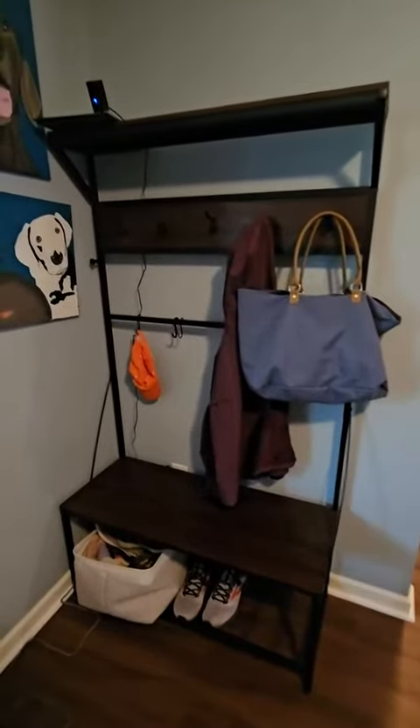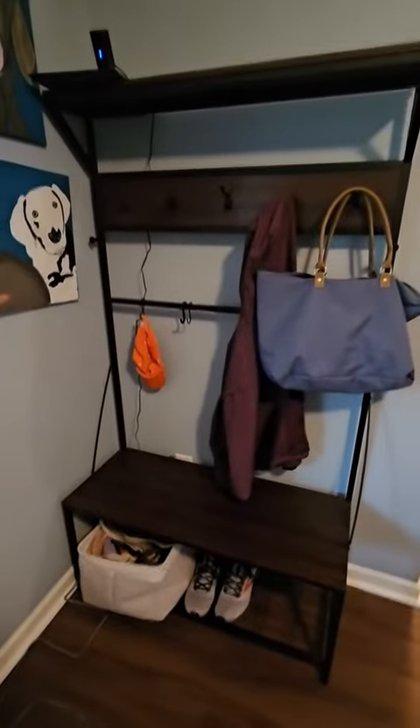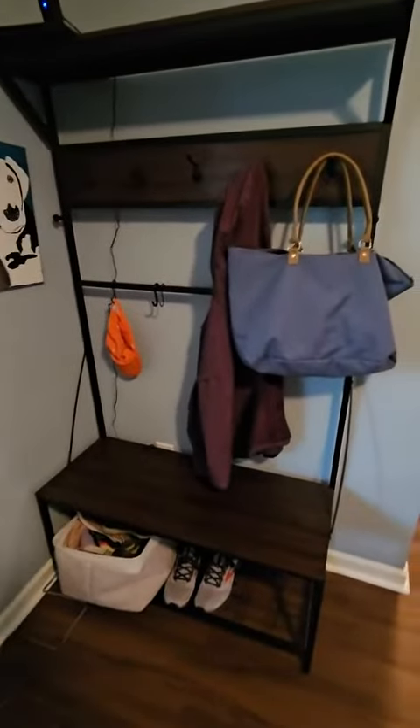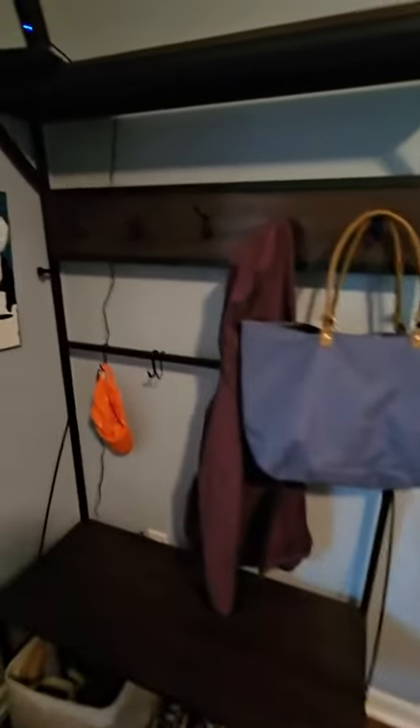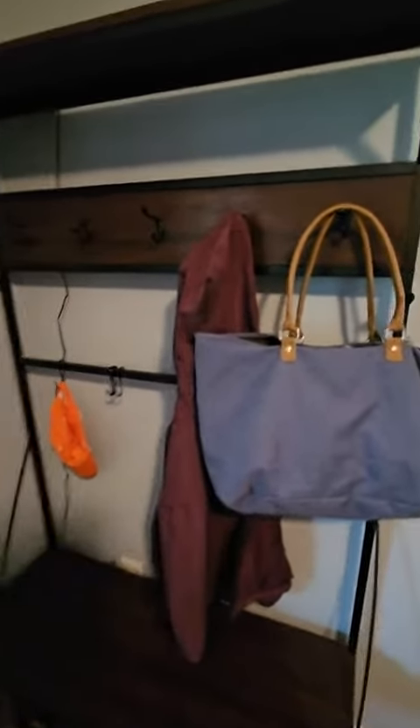Hey everybody, Scott here with my review of this mudroom hall tree with coat rack and storage for shoes. This has been pretty handy for my wife and I to have at the entry near our home. We keep this in our dog's den by our front door. It's got five storage hooks up here for coats, indoor purses, or whatever else you may want to hang on it.